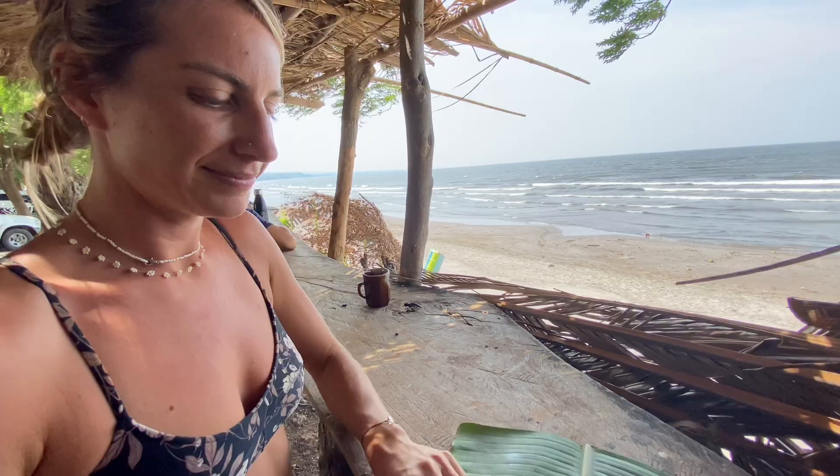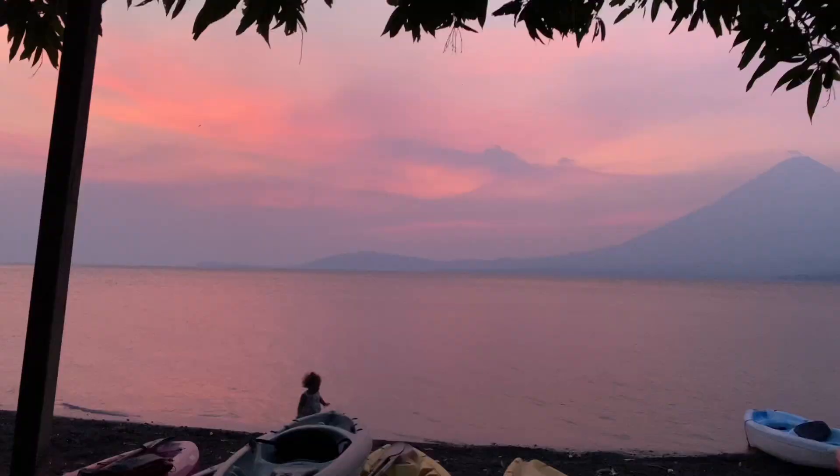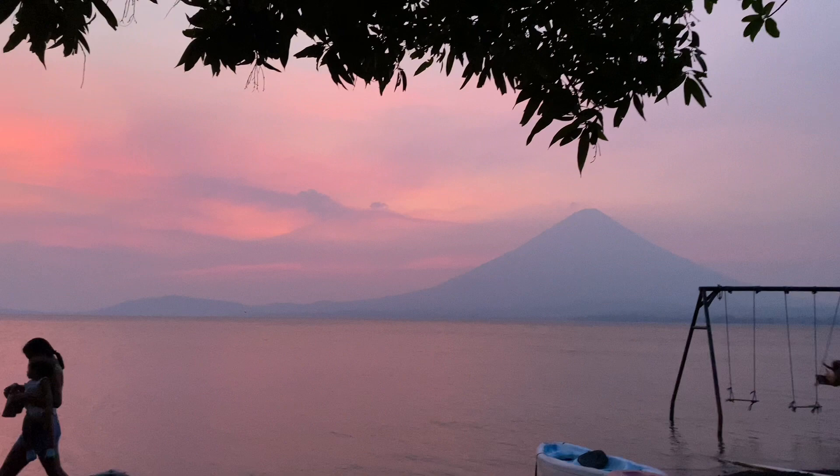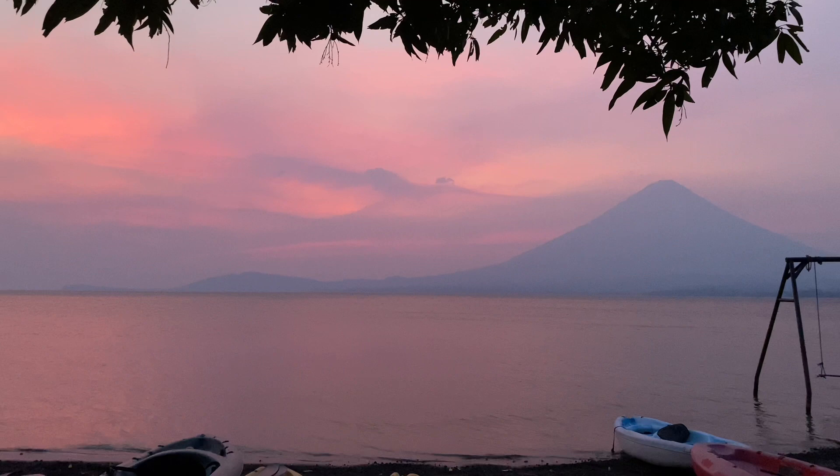It's a little hazy tonight so the actual sun setting wasn't really nice, but as you can see these colors are beautiful. Sasha is the designated driver for the day, which never normally happens.